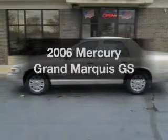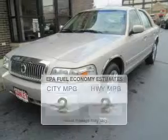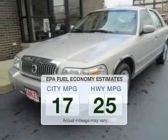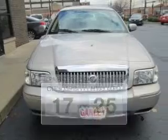Introducing the 2006 Mercury Grand Marquis. This is the set of wheels you've been looking for. Low emissions and the good fuel economy offered in this vehicle are important to you and to the environment.